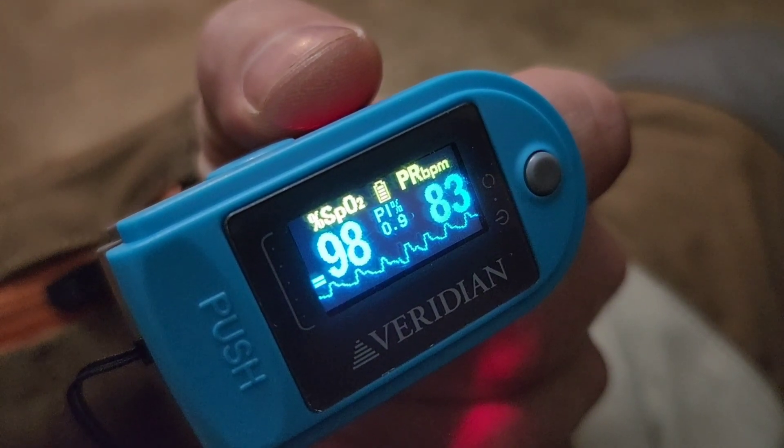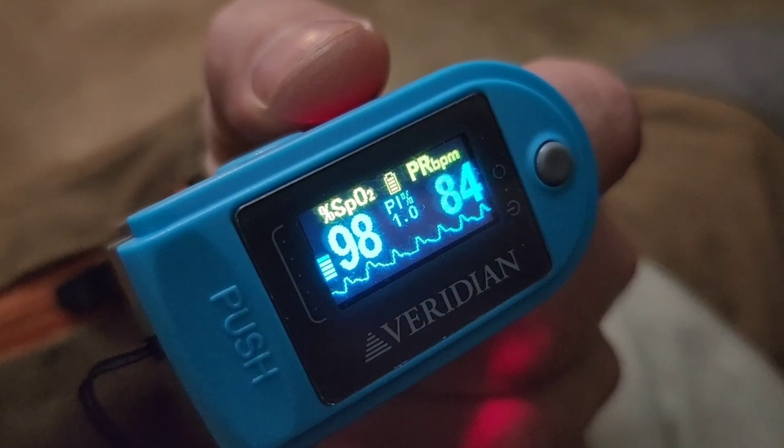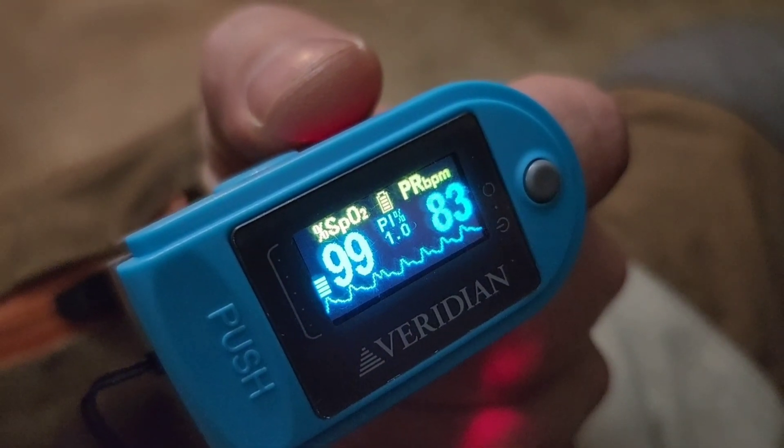As you can see now, my heart rate is at rest at 83 to 84 beats per minute and my oxygen saturations are sitting at 98 to 99 percent.